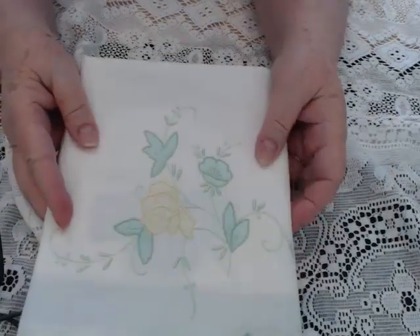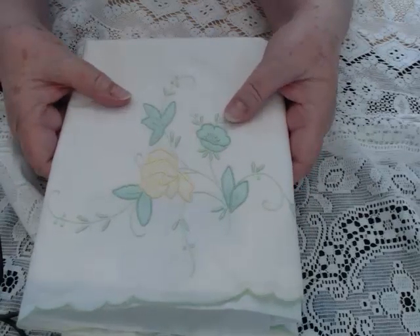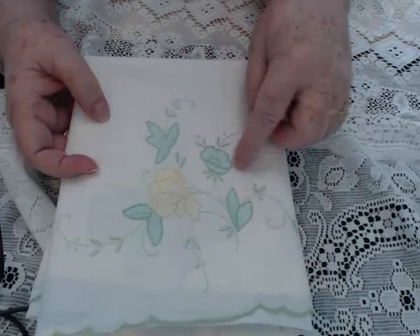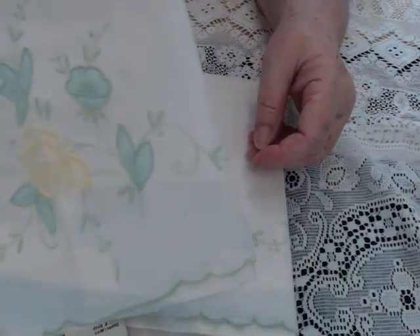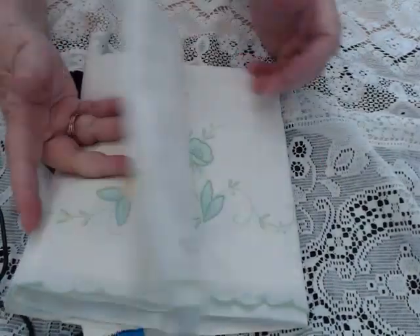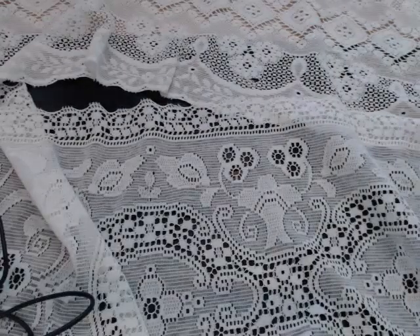Then I found two brand new — and I just can't believe this — brand new pillowcases. These are the older, smaller ones, but they're all embroidered. It still has the sticker on it, so it is brand new as well, never been used. That was a good deal for someone who likes that color.